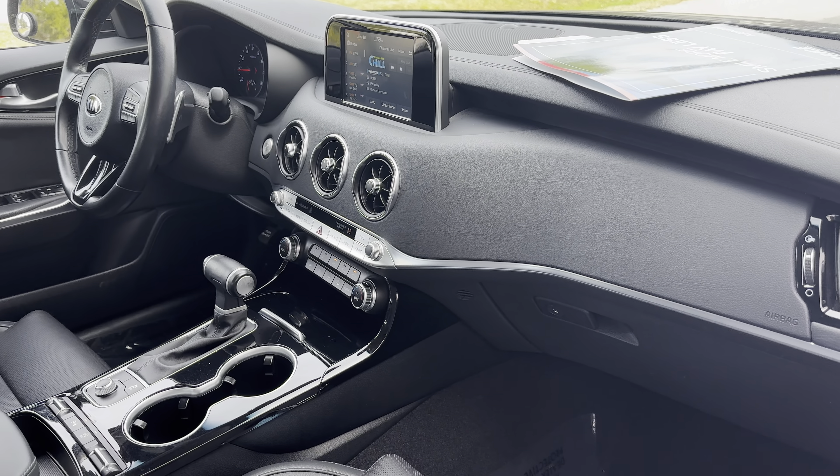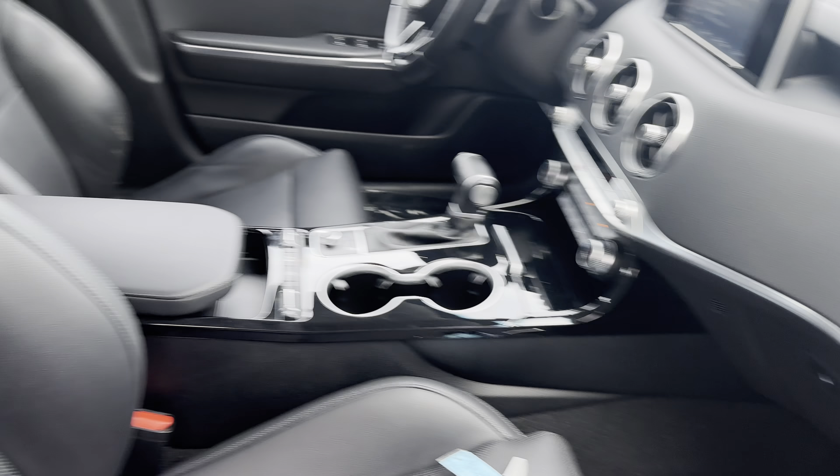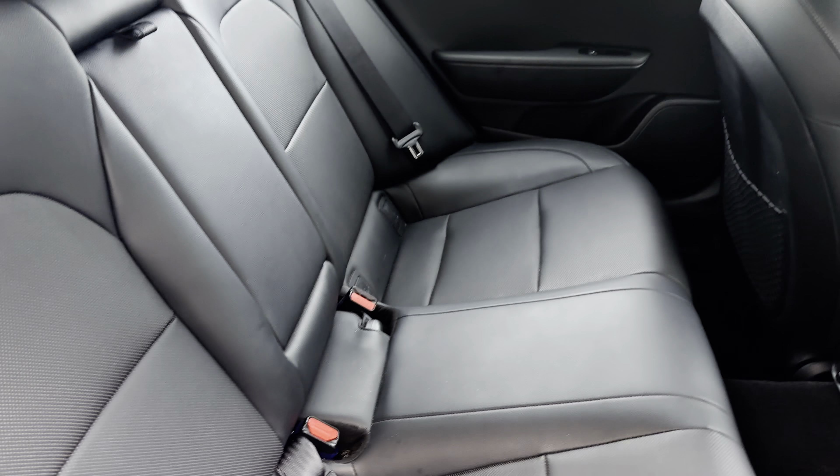Satellite radio, electronic climate control, heated seats, traction control. Let's just look at the rear seat.